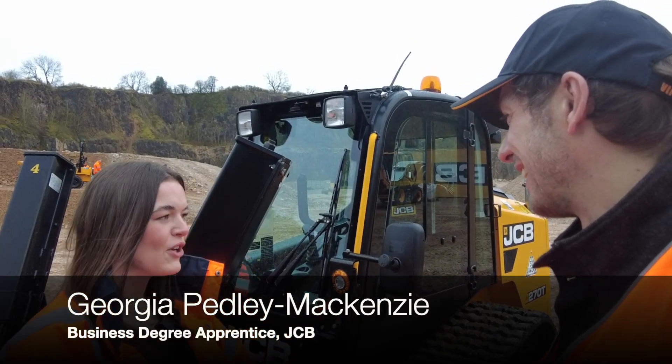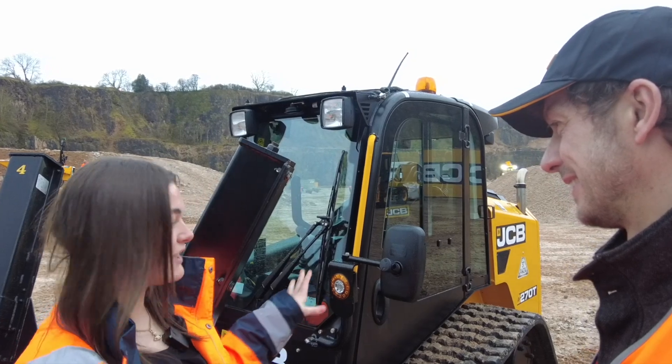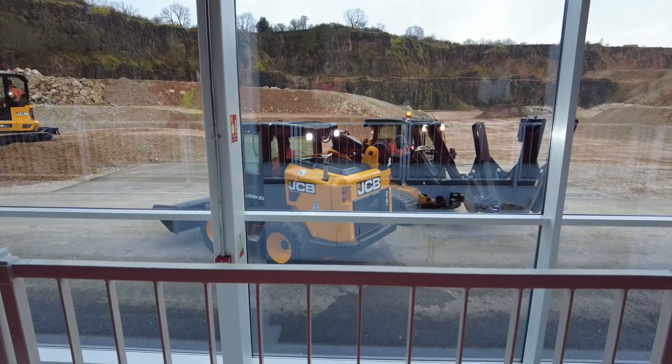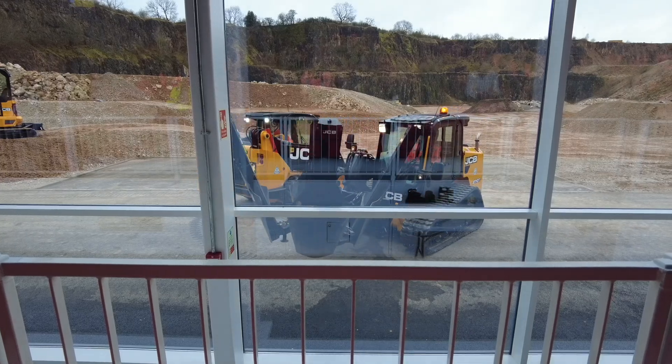I'm George Pelley-McKenzie, a business degree apprentice with JCB. I've been here for a few years now. We're currently stood in front of the 270T, the Stage 5 270 tracked skid steer loader. We also have the teleskid behind us, the 3TS8W, and we're introducing the Stage 5 range today.